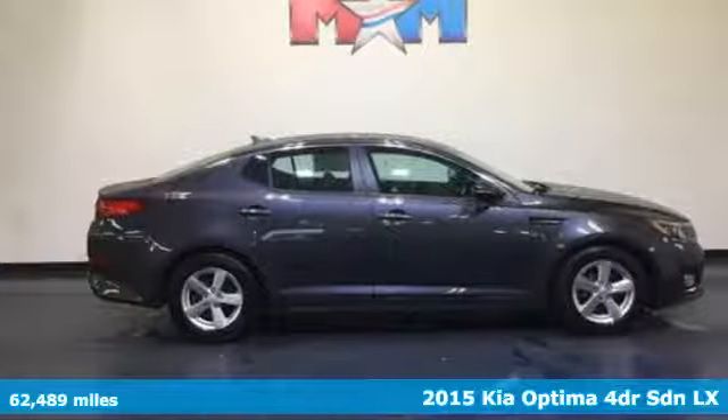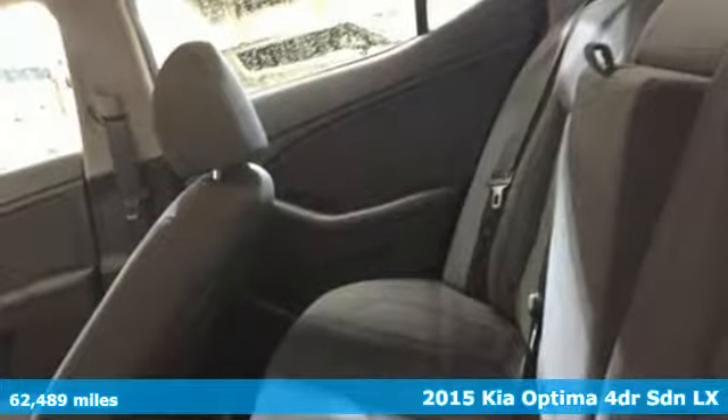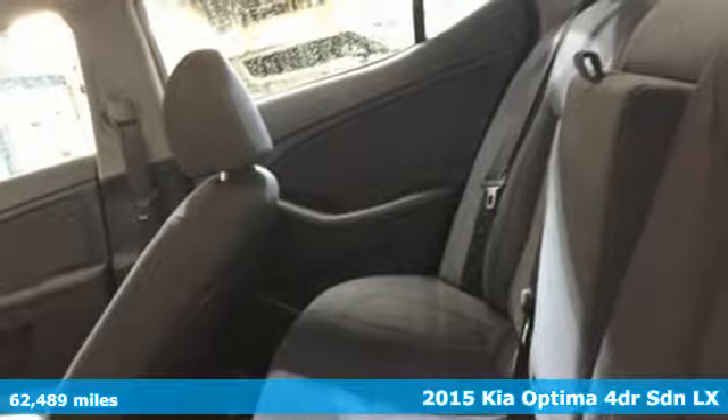It's a 2015 Kia Optima. Kia, dependable today and way, way down the road.